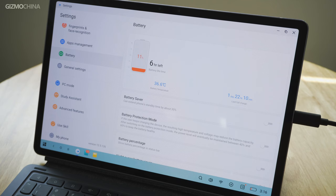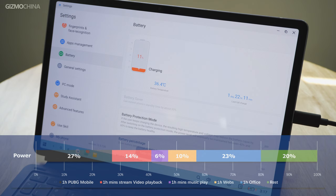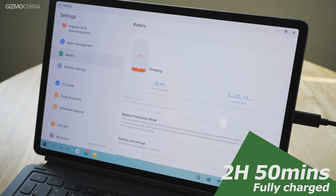The pad features an 8600mAh battery with support for Quick Charge 3 fast charging. In our battery test, it performs pretty well — even for continuous heavy use, it's estimated to last over 5 hours. To fully charge the pad, it took over 3 hours with the included 20W charger, which really isn't fast enough.